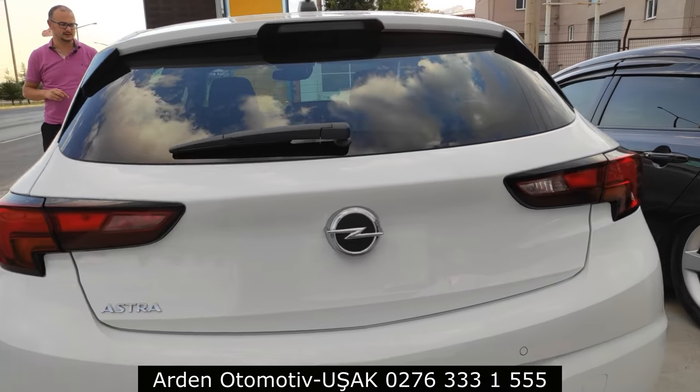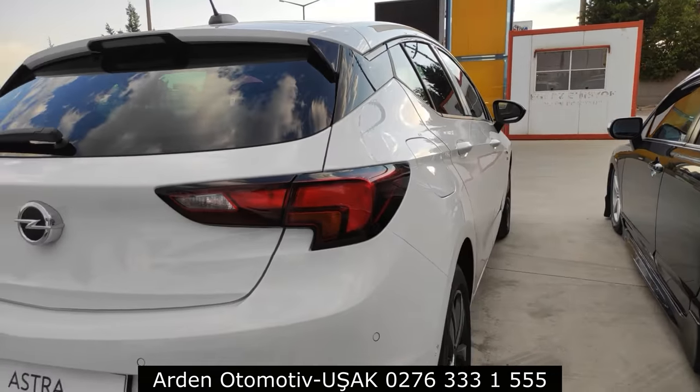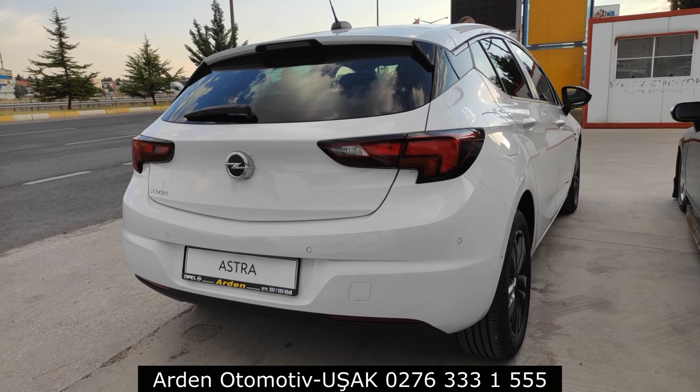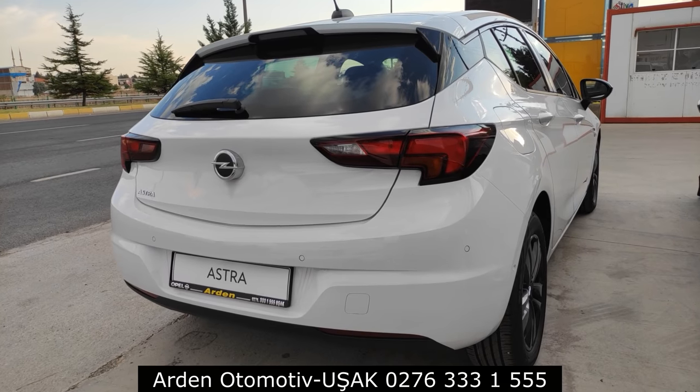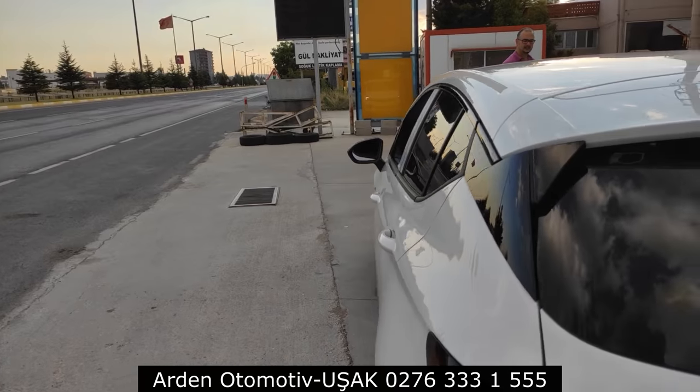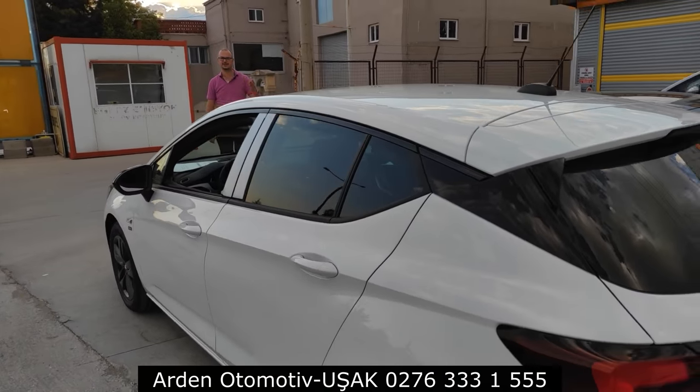Bu aracımız satıldı. Sahibinin haberi olmayabilir, istemezse bu kısmı silerim. Şimdiden Fatma Turan Hanım'a bu araç hayırlı uğurlu olsun; çok güzel ve şık bir araç aldılar. Allah kazasız belasız sürmek nasip etsin.